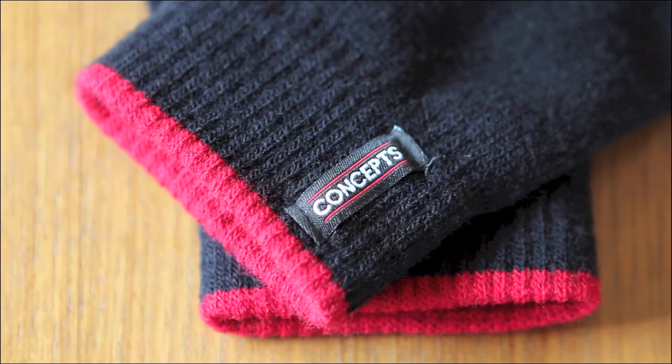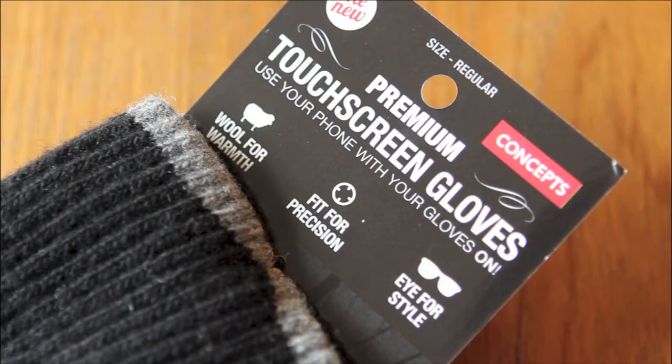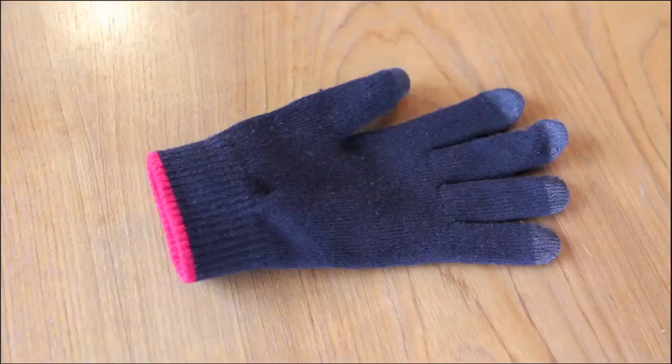These touchscreen-friendly gloves come in two designs. One made mostly of acrylic, which works best in conditions down to about 5 degrees Celsius or about 40 degrees Fahrenheit. The others are a bit thicker, made mostly of wool, nylon, and acrylic. These ones are supposed to be good down to temperatures as low as minus 20 degrees Celsius or minus 1 degree Fahrenheit.